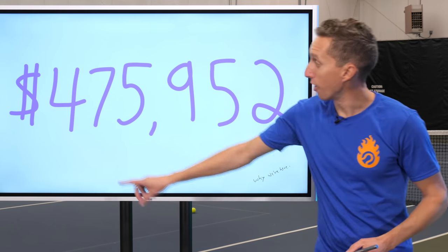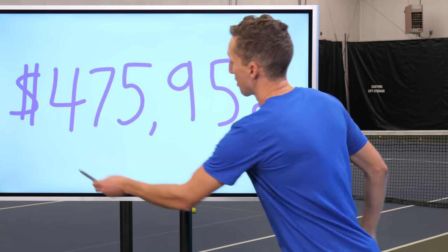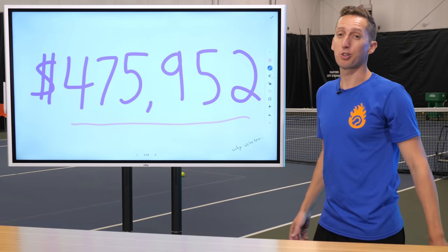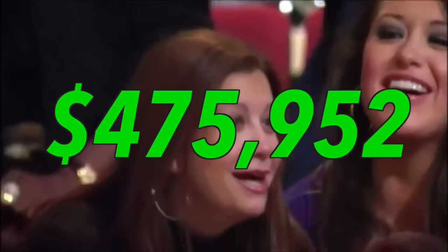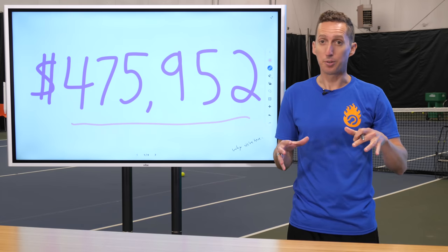This past August, I gave away $475,952 worth of free tennis coaching. And in this month, October, I'm going to do it again.